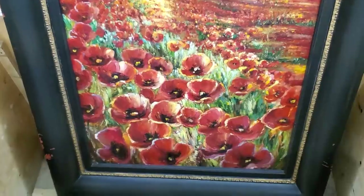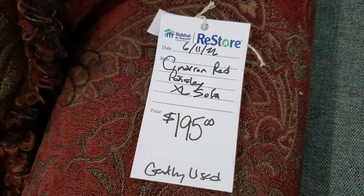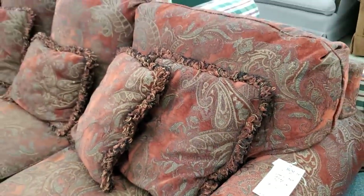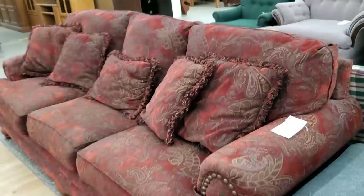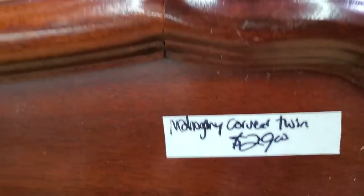Just recently — you'll have to watch my prior video — I ran upon a piece of artwork that actually was an original. It sold, and pieces of this particular artist's work sold at Sotheby's and it's in museums around the world. You may find a gem hidden at your Habitat ReStore.